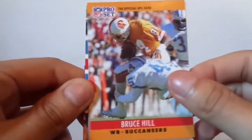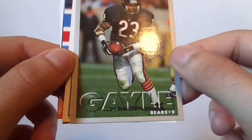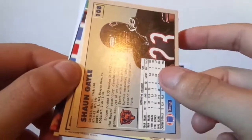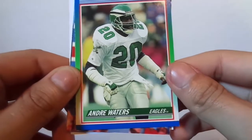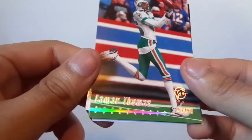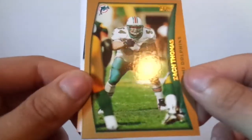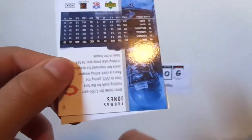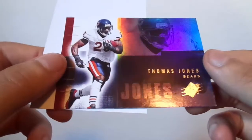Bruce Hill. Sean Gailey. Andre Waters. Lamar Thomas — Stadium Club, pretty sweet. Zach Thomas. Thomas Jones — that's pretty cool.